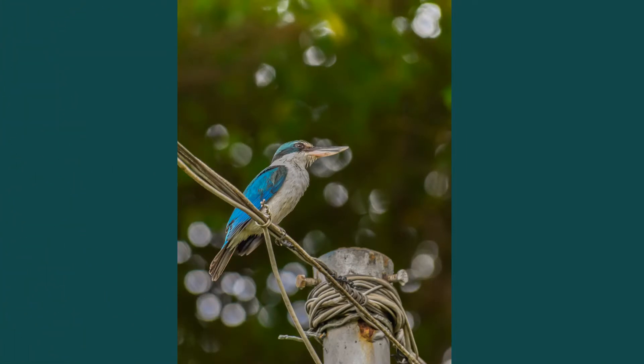Not too far away from the red bridge, a content-looking white-collared kingfisher perches on power lines in the garden after catching and consuming a prey from the lake. Other than fishes, white-collared kingfishers prey on other small creatures, such as insects and worms.